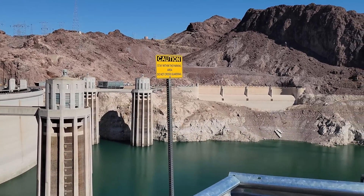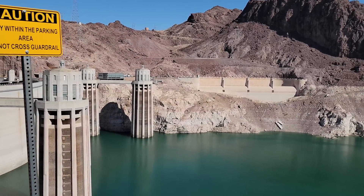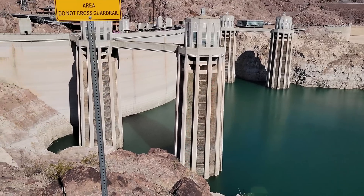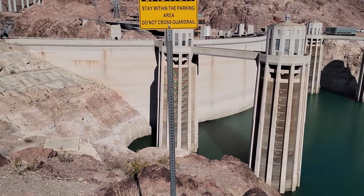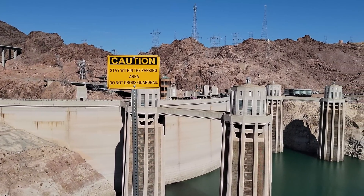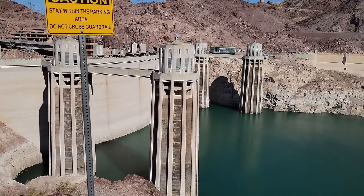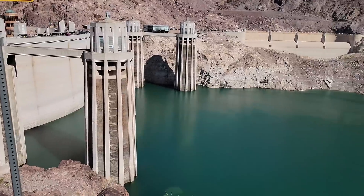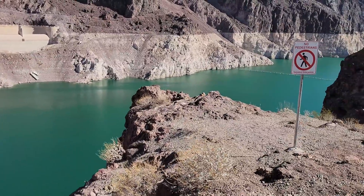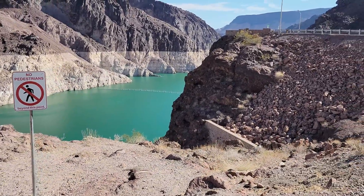Look how low — there's turbines in here. It's a power-generating dam. Construction started in 1931 and the dam was completed in 1935. Right now the water level is the lowest it's been — critically low — since 1936.